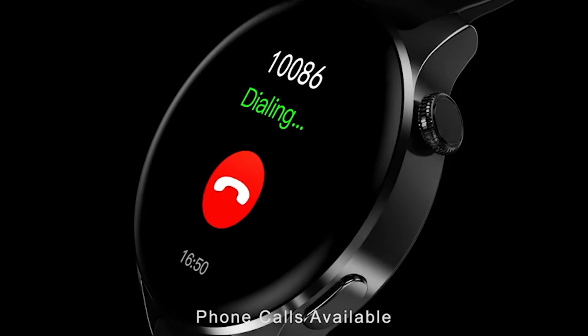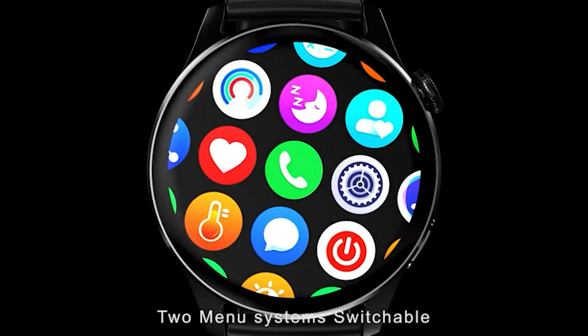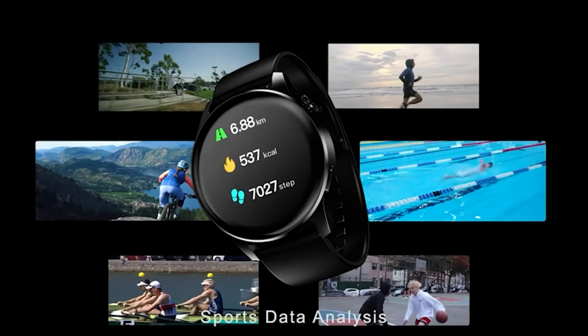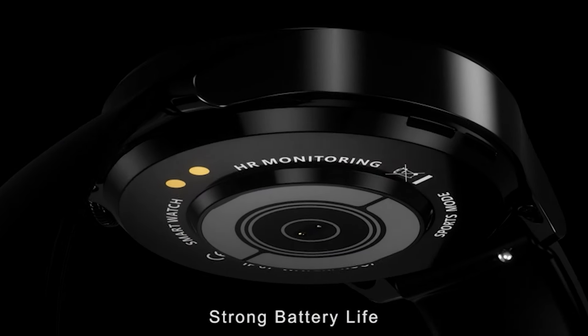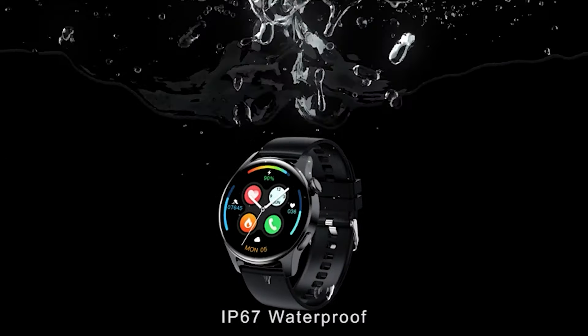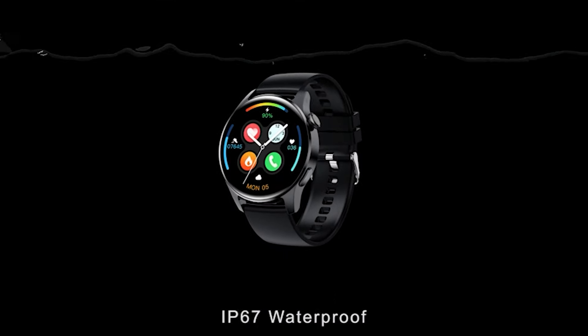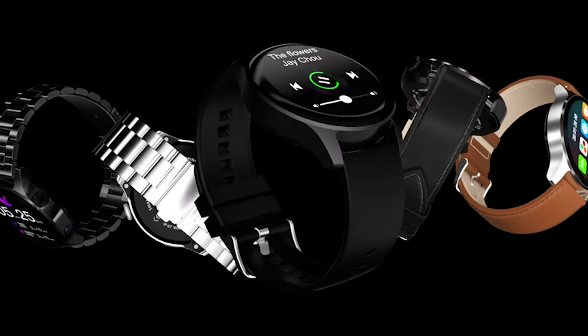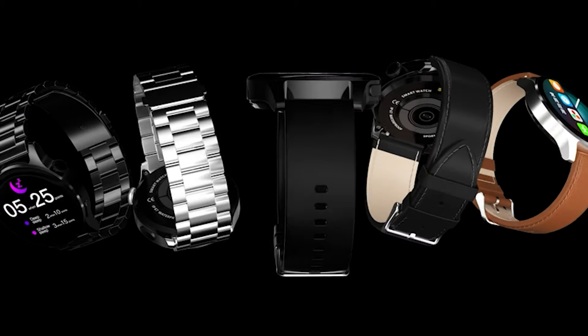The watch is IP67 water-resistant, ensuring durability and allowing for use during workouts and outdoor activities. The 1.3-inch touch screen provides a clear and intuitive interface for easy navigation. In addition, the smartwatch supports Bluetooth calls, enabling you to answer or make calls directly from your wrist.